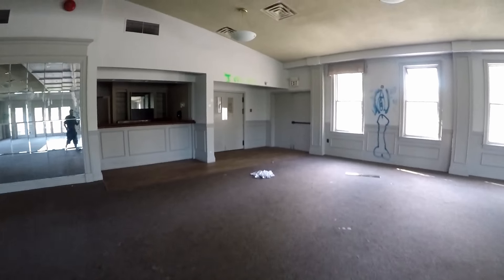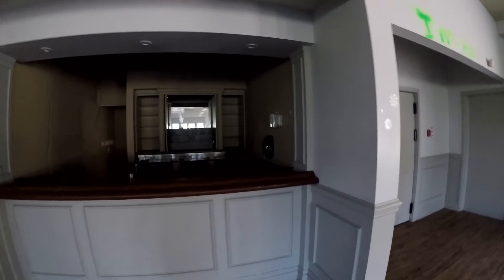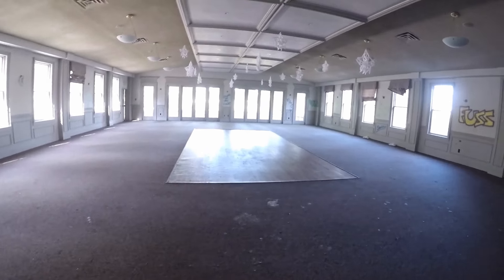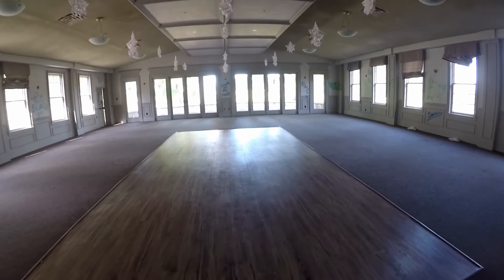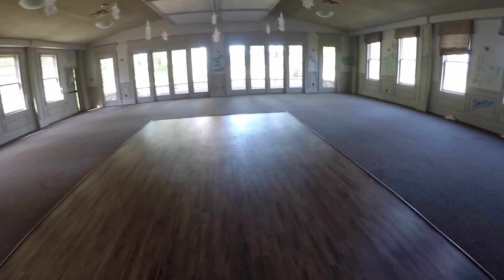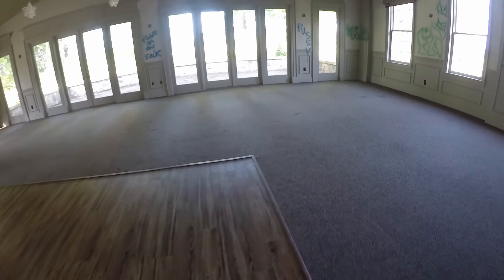I'm not really enjoying this right now, guys. It's kind of sketchy. Here's a bar, and this would be a reception hall. Apparently they could have conferences here, weddings and stuff like that. It has to be the dance floor right here. I've got to keep looking at the window because it just gives me the creeps.